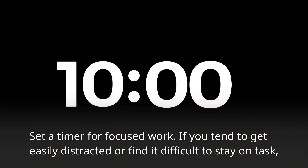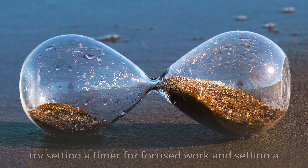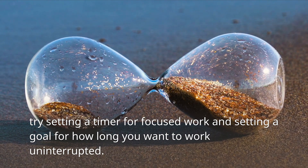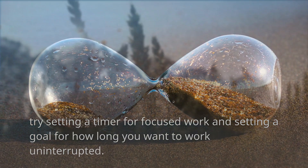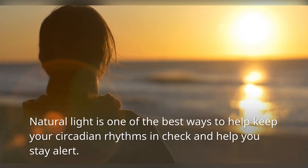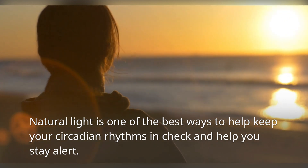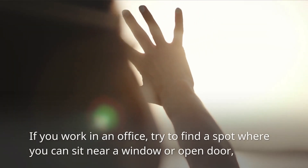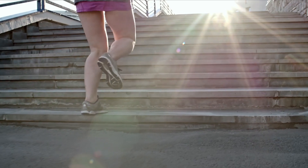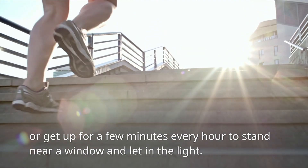Set a timer for focused work — if you tend to get easily distracted or find it difficult to stay on task, try setting a timer and setting a goal for how long you want to work uninterrupted. Take advantage of natural light — natural light is one of the best ways to help keep your circadian rhythms in check. If you work in an office, try to sit near a window or open door, or get up every hour to stand near a window and let in the light.